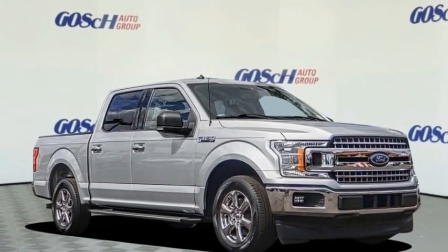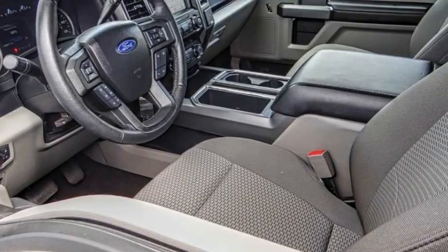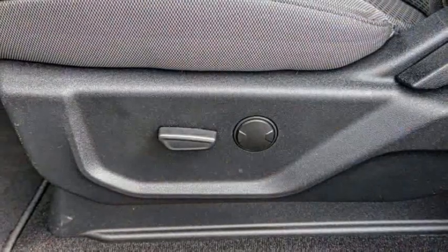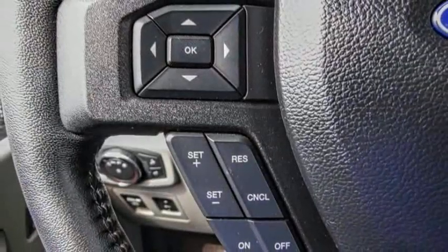You are going to love the 2019 F-150. A Ford F-150 knows how to handle any situation. It's built to follow orders, no whining. This vehicle has less than 30,000 miles.